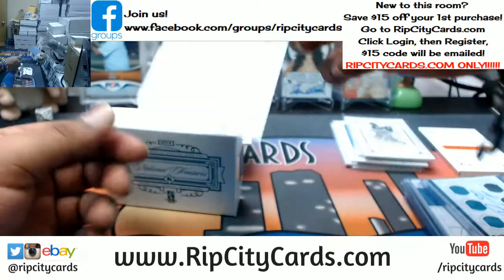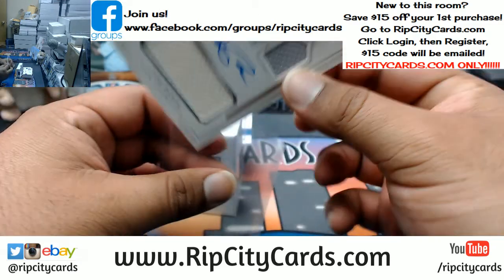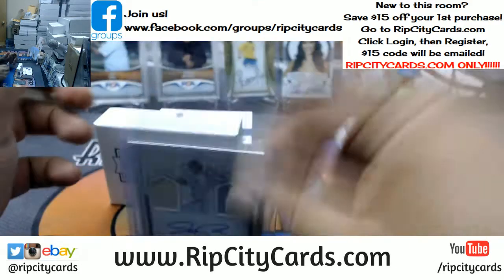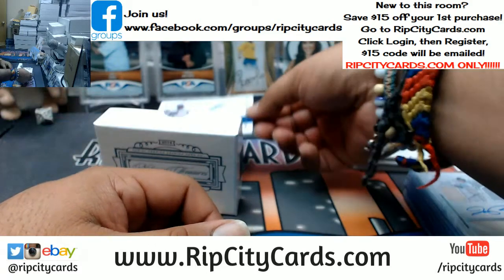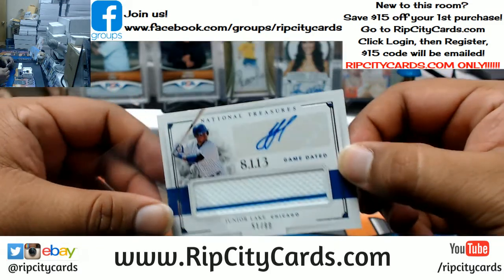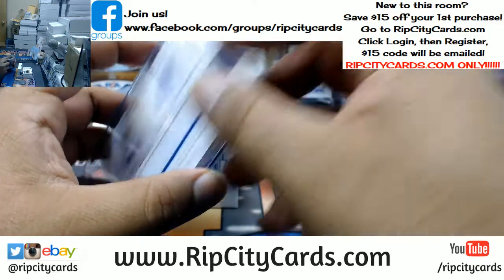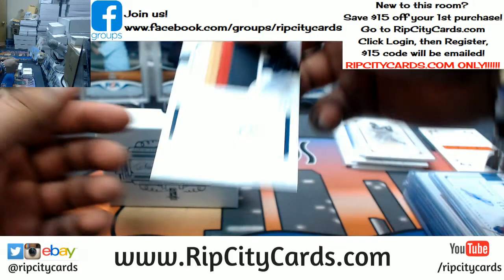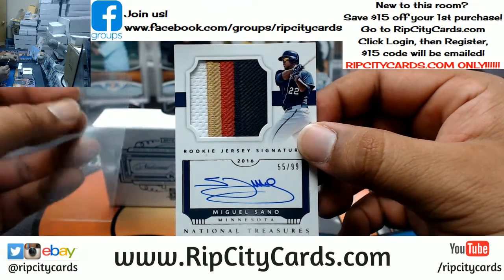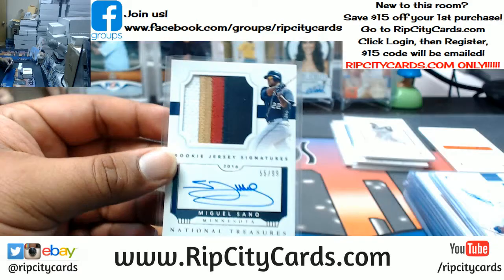What do we have here? Joe Panik, $10.99 triple relic auto for the Giants. For the Cubbies, Junior Lake with the pinstripe relic and the autograph. For the Twins, Miguel Sano — four-color patch with the on card auto to $99. That is a nice looking card.